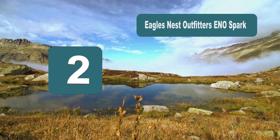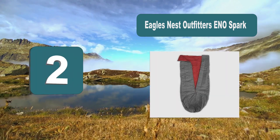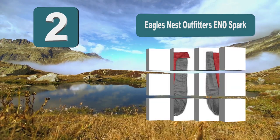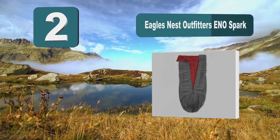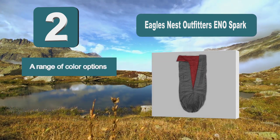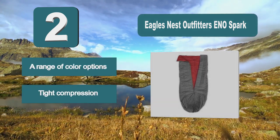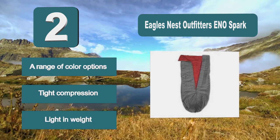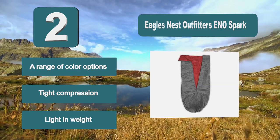Number 2: Eagle's Nest Outfitter Xeno Spark. An in-quilt which is going to be ideal for those warmer nights and also sleeping in a hammock. It is able to keep your body warmth trapped into the bag even with its incredibly compact size. The quilt weighs just 1lb 9oz, which makes it one of the lightest products on the market. Key features: a range of color options, tight compression, lightweight.